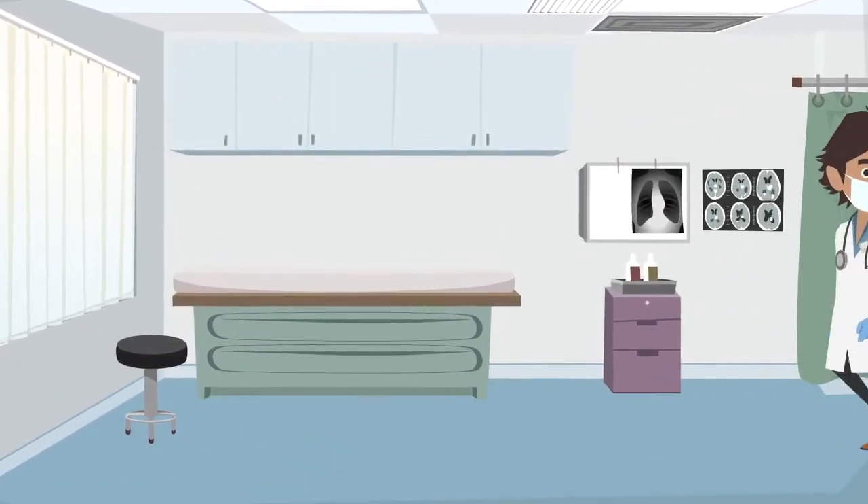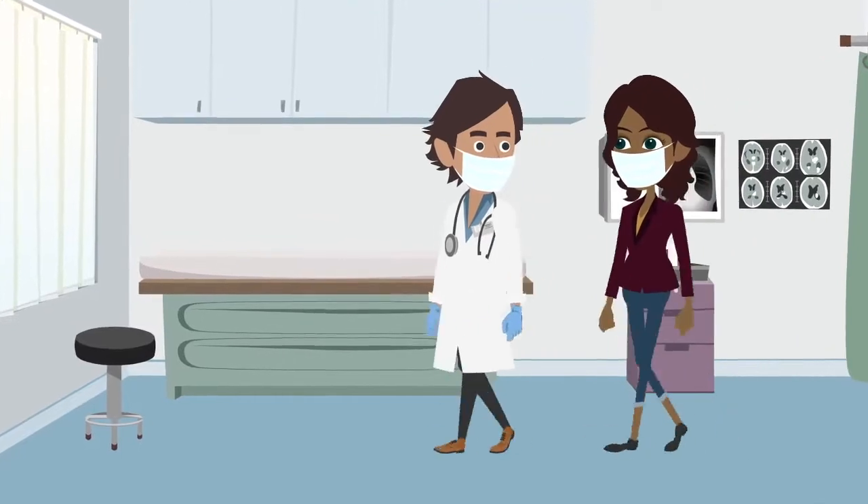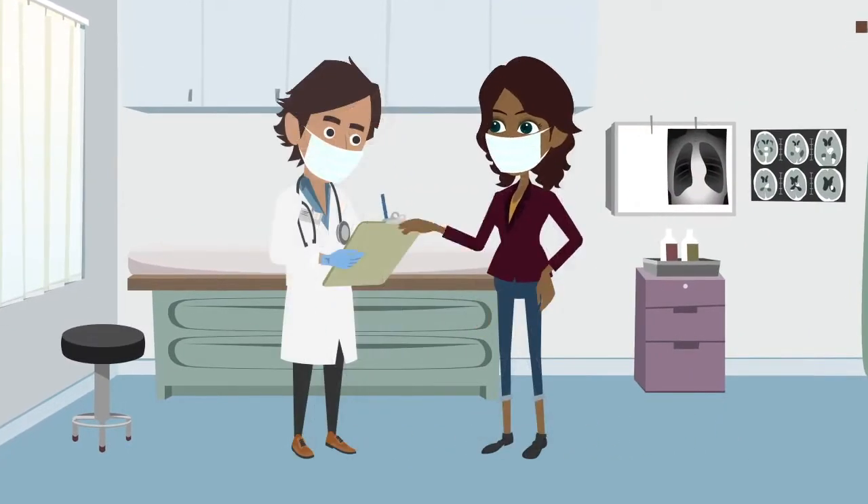The reason you schedule a visit with a McFarland Clinic provider is, well, for the visit. We get it. Your appointment with your doctor is the most valued part of your visit, and we are making it even better.